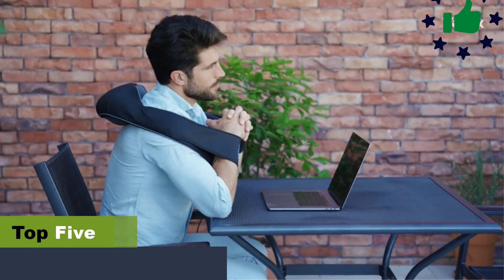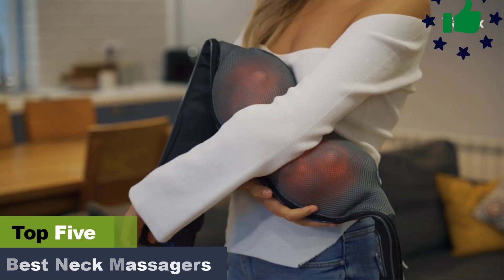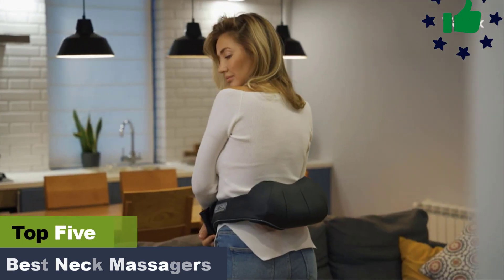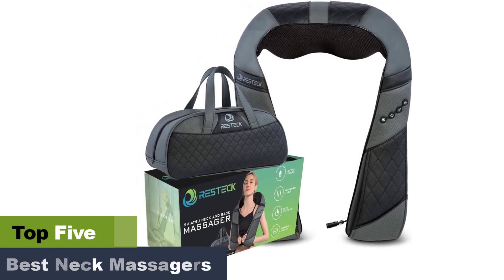The best neck massagers for pain relief. If you lead an active lifestyle and are into workouts, you might already know the importance of recovery and relaxation. The best neck massagers can make these possible in the comfort of your home.